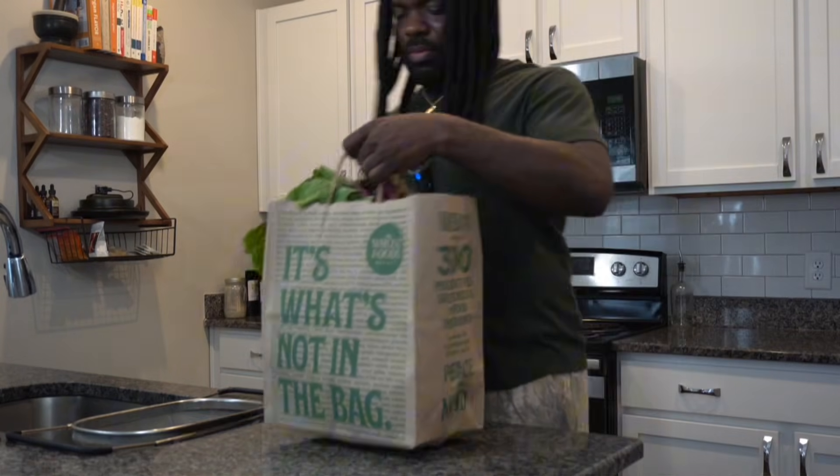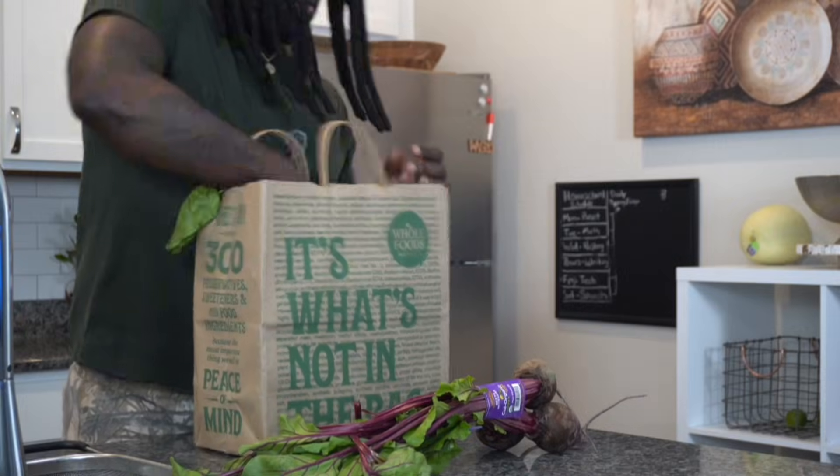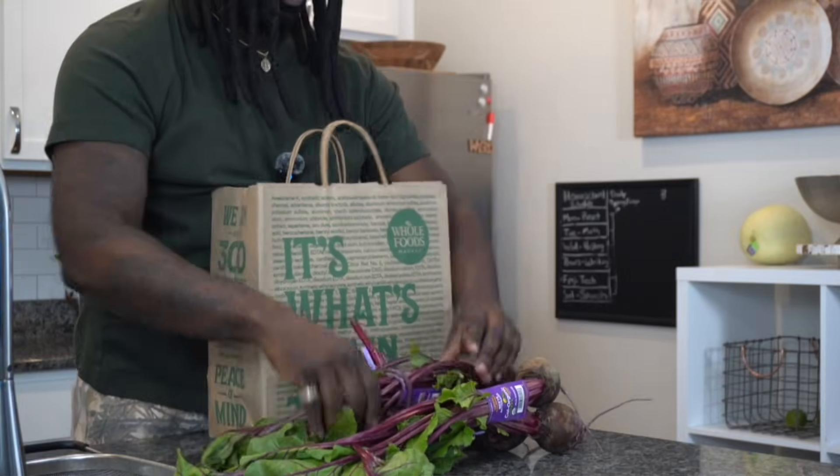Most people think beets lower blood pressure. Well, they don't. At least not the way most people use them. Beets don't fix blood pressure by themselves — they only work after resistance is removed. And if you've tried beets, beet juice, beet powders, or added beets to a salad and your numbers barely moved, this is exactly why.